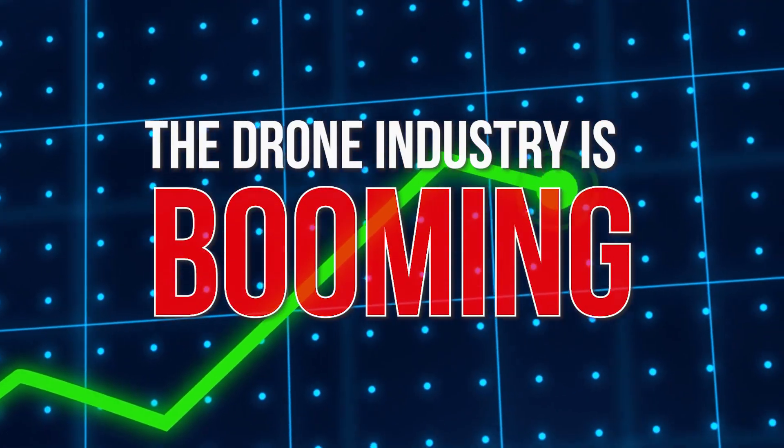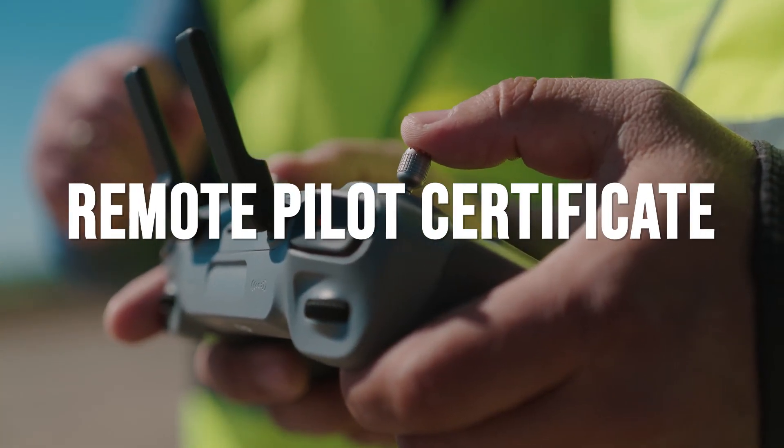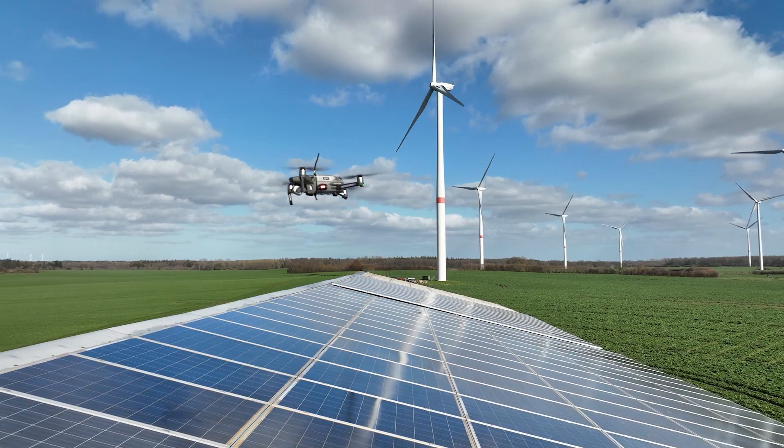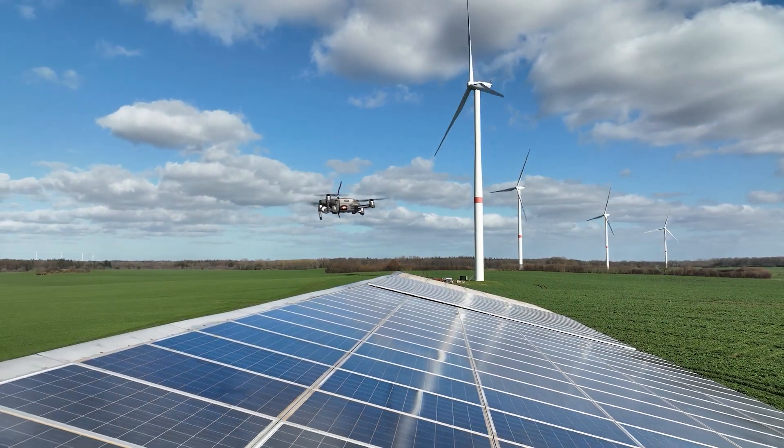The drone industry is booming and opportunities are taking off fast, but before you can get started cashing in, you need your remote pilot certificate. That's your golden ticket to flying legally for business, and I'm here to break it down step-by-step.